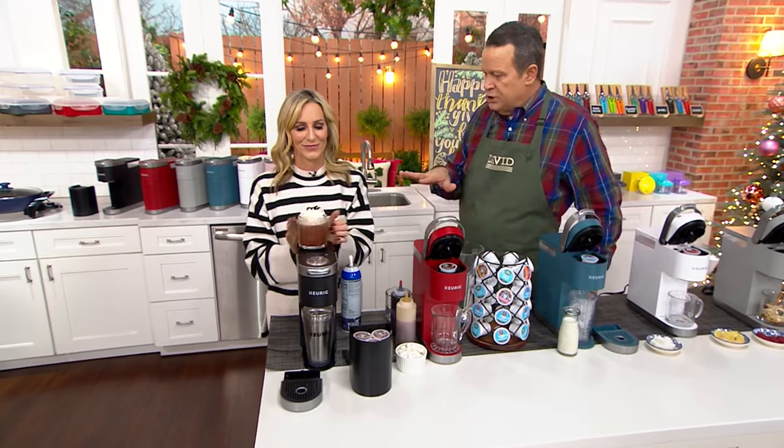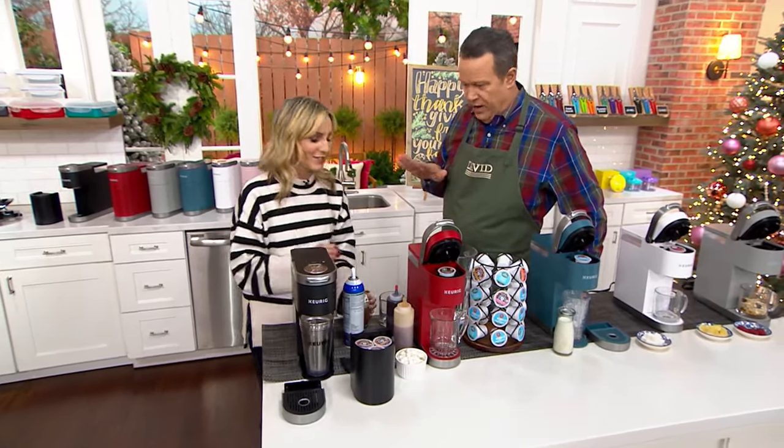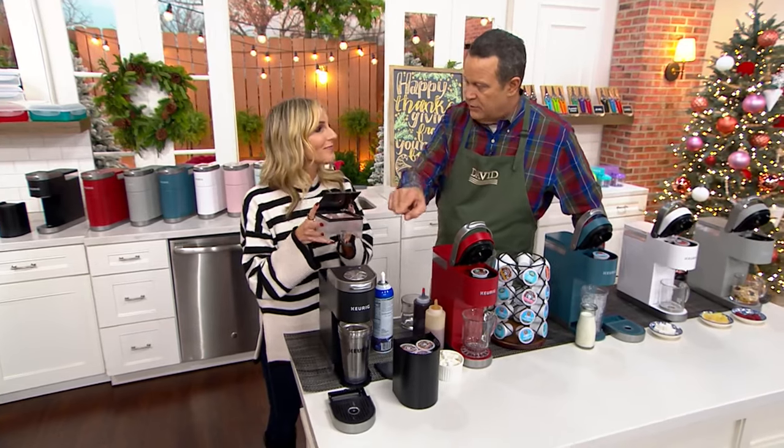This is designed to do 6, 8, 10, or 12 ounces — all the way up to 12 ounces — of whatever you love to brew. You pop your water in the back and whatever water you put in the back is what filters through the machine.